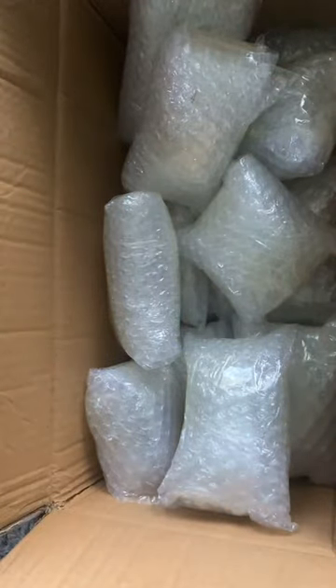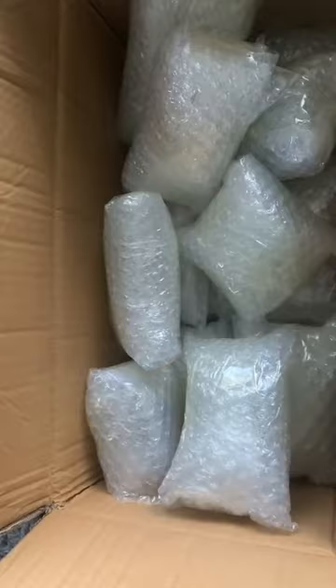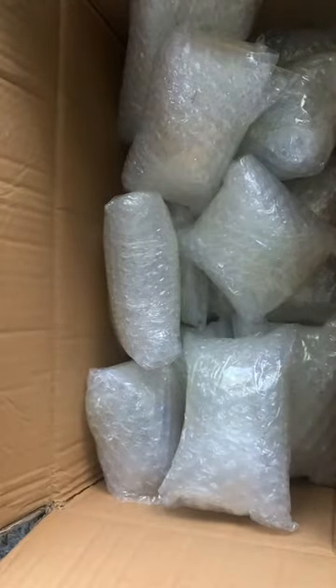So we got two carnelians, and these unknown spheres that I still need to identify — they're so pretty though, they're like a bluish-green. It might be a type of jasper or something — I'll look into it.